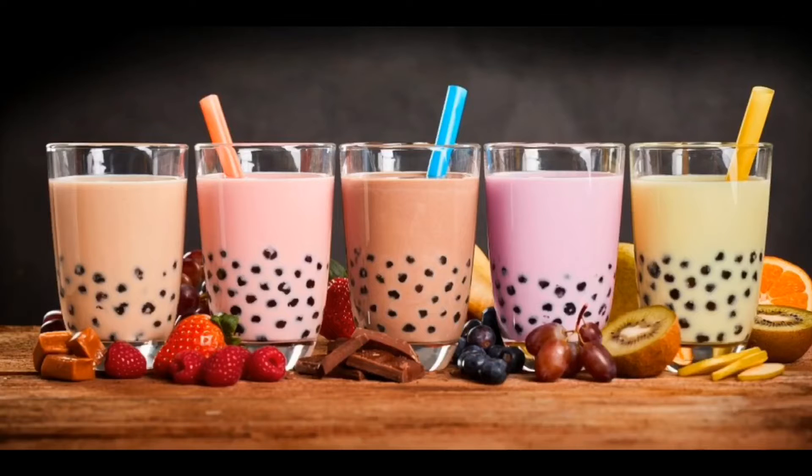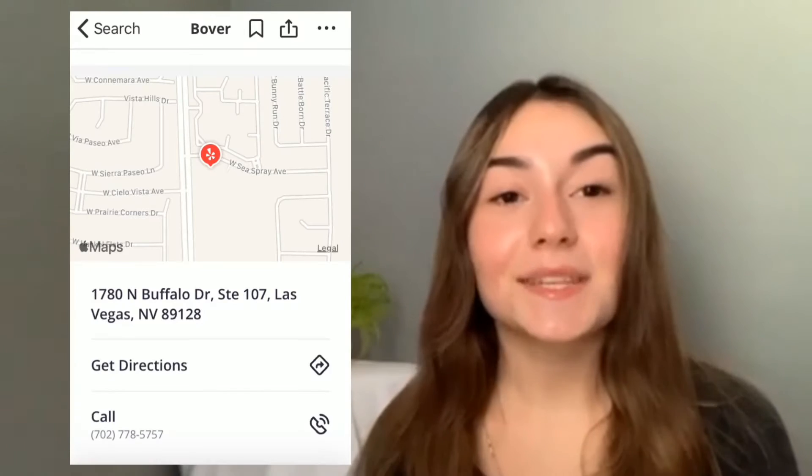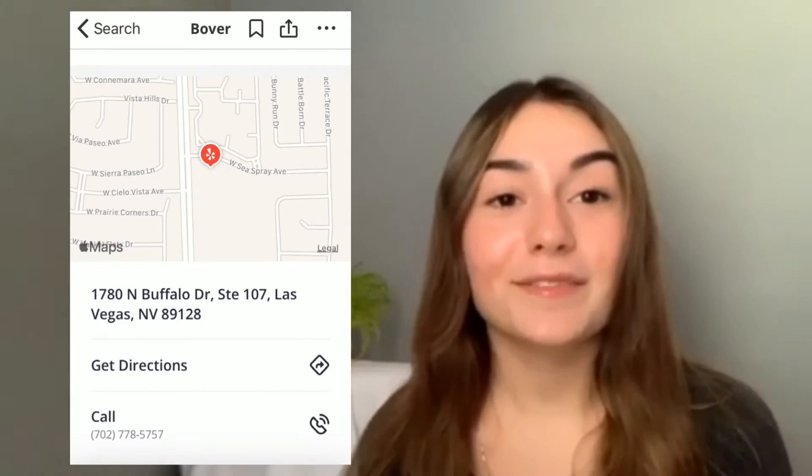Boba can be in many things, such as tea or juice. Its only location is on Seabreeze Village on North Buffalo Drive. Bover has been a well-known boba shop here in Las Vegas since the year 2018 and has many wonderful things you can try.